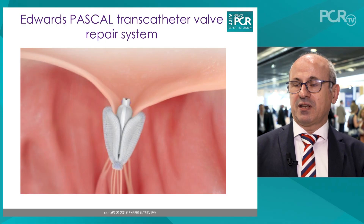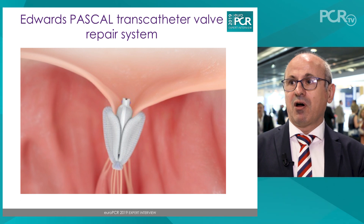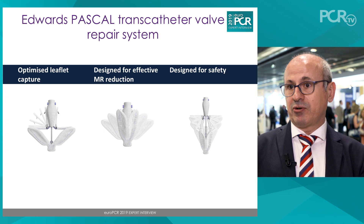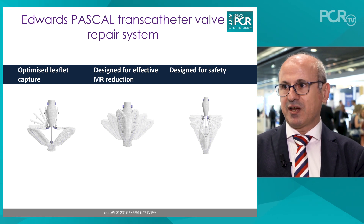The Pascal device is a new player in the field of devices for transcatheter mitral regurgitation therapy. It's a device that achieves approximation of the mitral valve leaflets and by doing that corrects or improves mitral regurgitation.